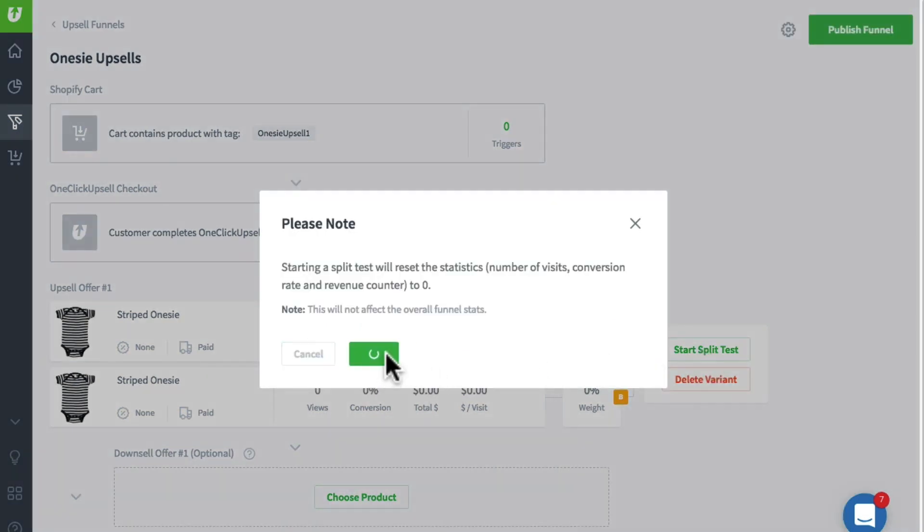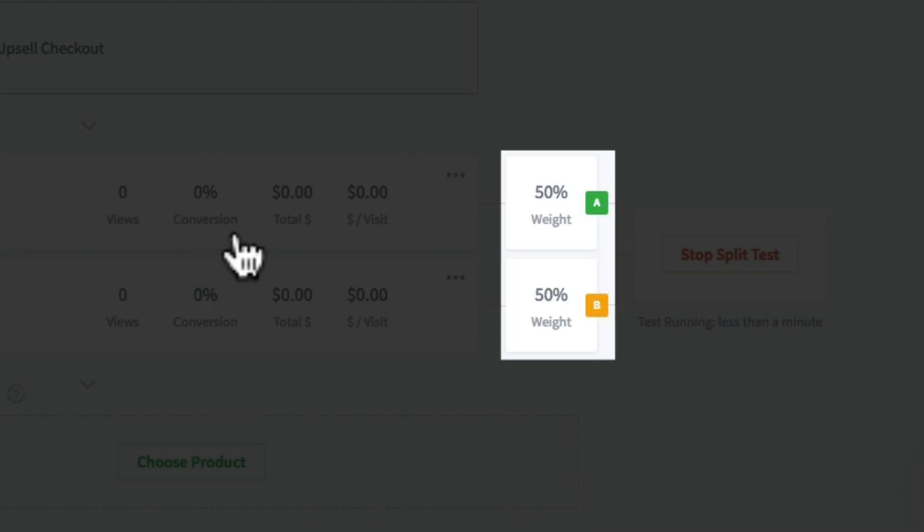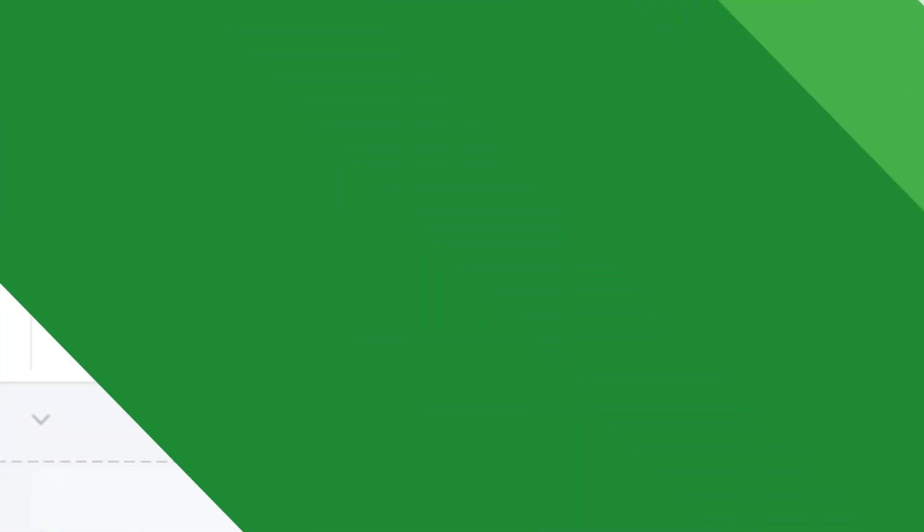Okay, so once you're ready, just click on Start Split Test. When someone purchases the product that triggers this upsell funnel, traffic will be split between each of these two different upsells so you can see which one works better. From there, watch your split test to see how each variant is performing. When the split test is running, you also have a few options when you click Pause Split Test.